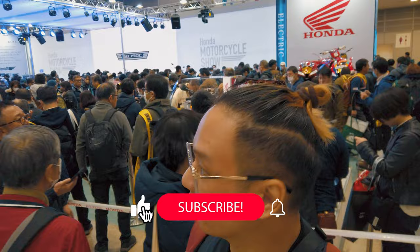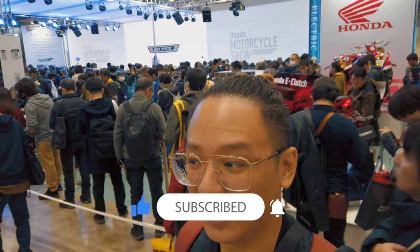You want to know why I don't want to go into the big manufacturer's booths like the one behind me — Honda. Look at the crowd behind me. I am not going to enter one of those, it's too crowded. That's why I'm going to be focusing a lot on the smaller booths that usually nobody wants to enter anyway.